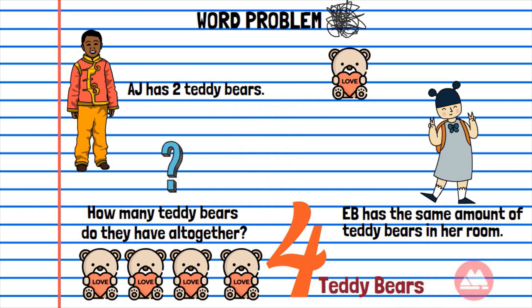AJ and EB have 4 teddy bears altogether.